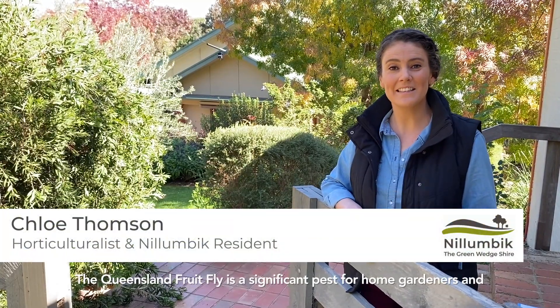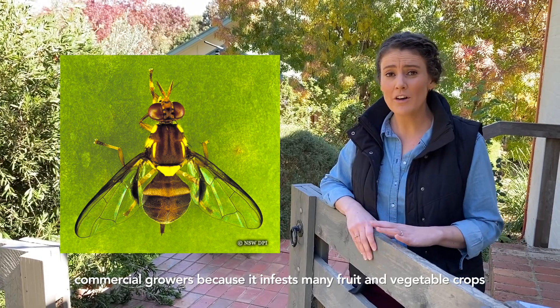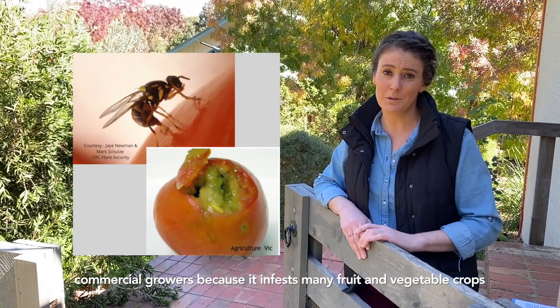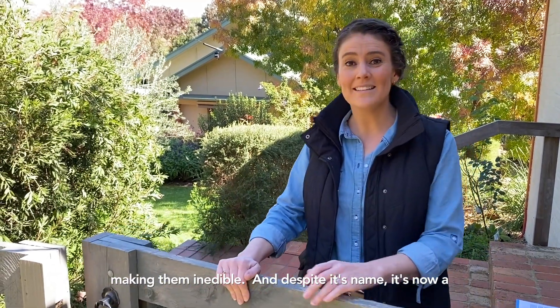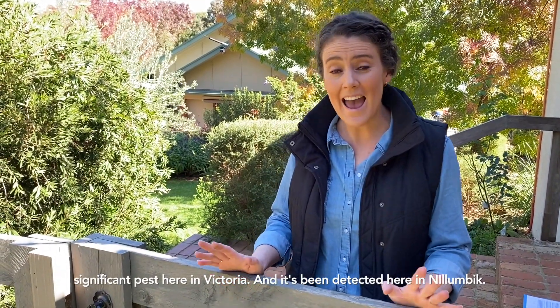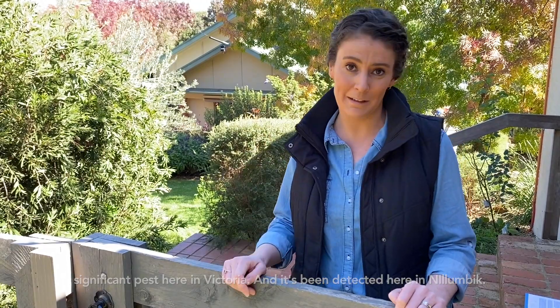The Queensland fruit fly is a significant pest for home gardeners and commercial growers because it infests many fruit and vegetable crops, making them inedible. And despite its name, it's now a significant pest here in Victoria, and it's been detected here in Nilumbic.